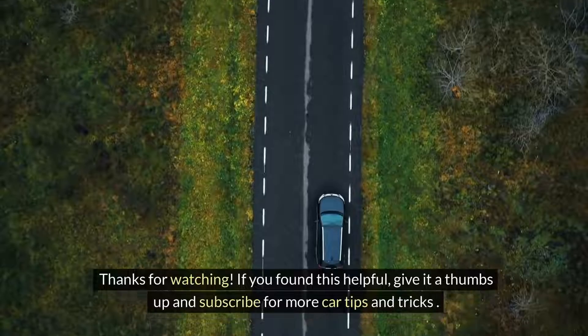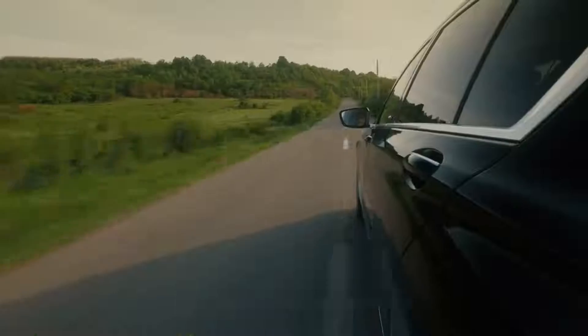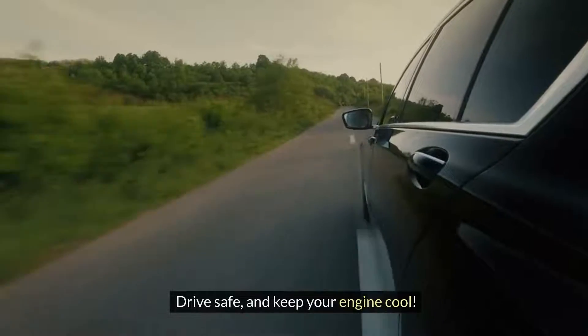Thanks for watching. If you found this helpful, give it a thumbs up and subscribe for more car tips and tricks. Drive safe, and keep your engine cool.